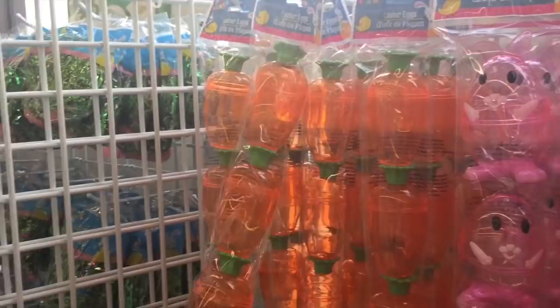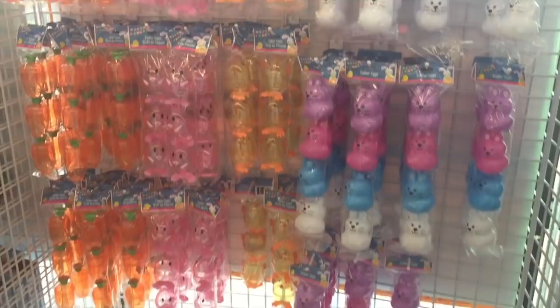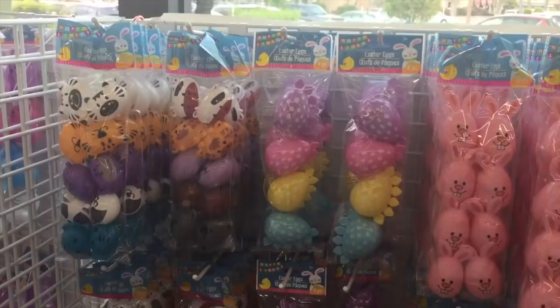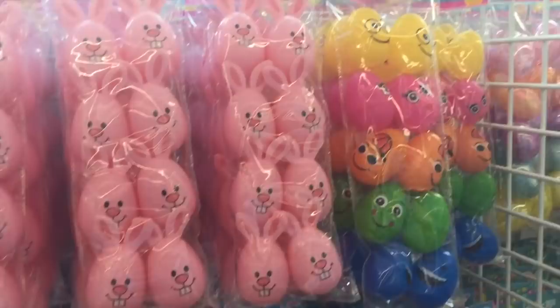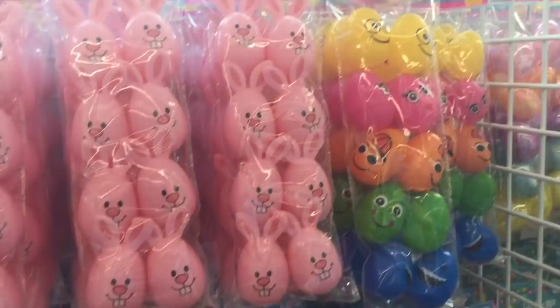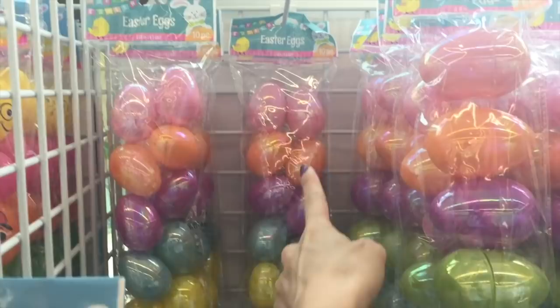The sun is right behind this wall so I apologize for the lighting, but do you see the amazingness happening with these Easter eggs? Look how stinking cute they are — little animals right there. And then they have multicolored Easter grass — that's a lot of it for just a dollar. Oh my gosh, bunny Easter eggs! And then traditional eggs — these shiny ones come in big and smaller packs. Oh, and glitter ones! Holy crap, they are really stepping their game up.